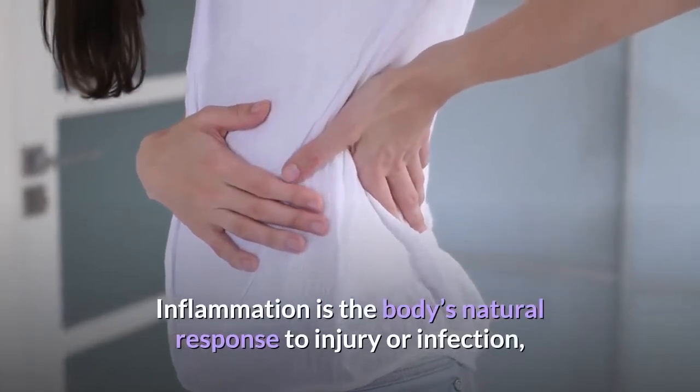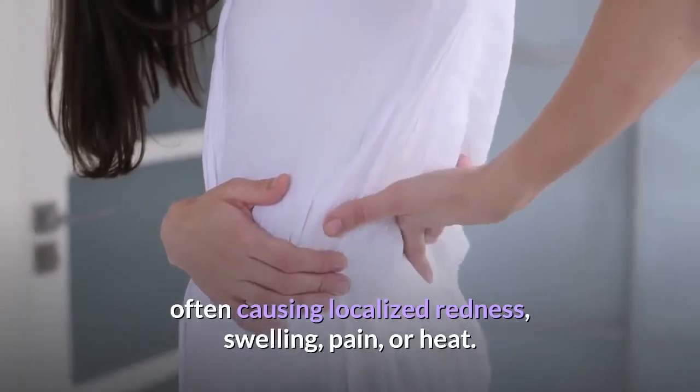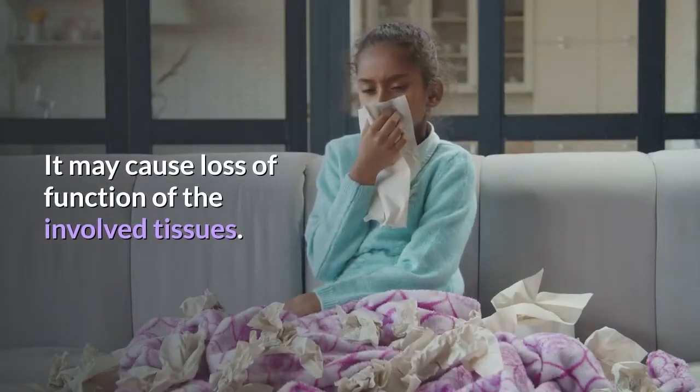Inflammation is the body's natural response to injury or infection, often causing localized redness, swelling, pain, or heat. It may cause loss of function of the involved tissues.